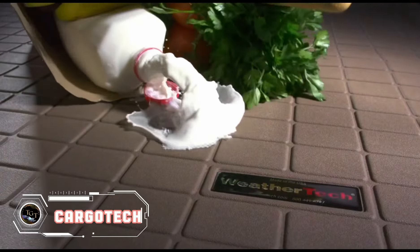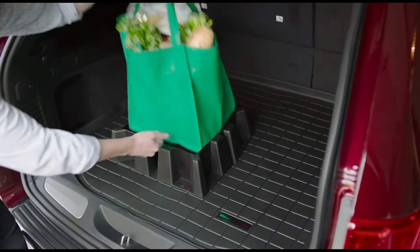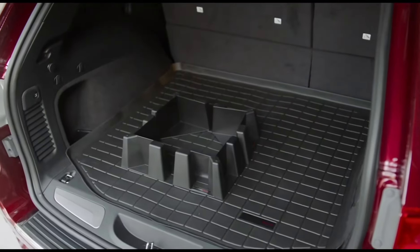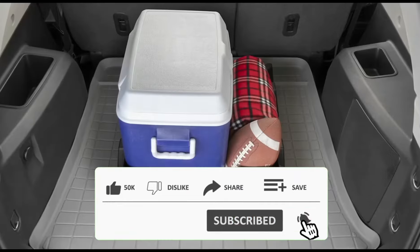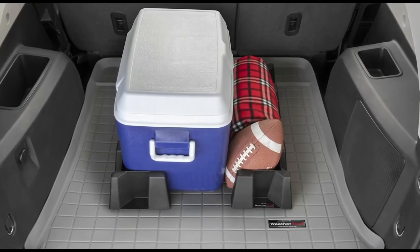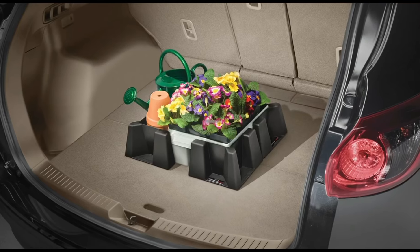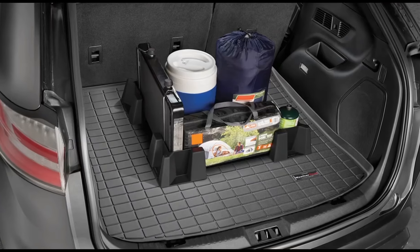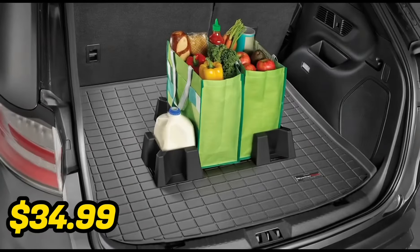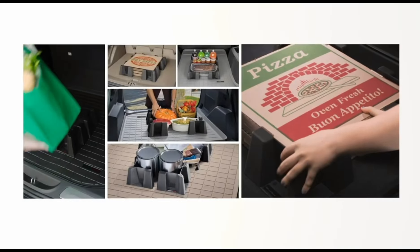The Cargo Tech Organizer is a practical solution for keeping your car's cargo area tidy and secure. Crafted from durable polypropylene, it features interlocking dividers that prevent items from shifting during transit. The customizable design allows you to configure compartments to suit your needs, whether it's groceries, sports gear, or tools. With its non-slip surface, your cargo stays put even on sharp turns. Priced at $34.99, the Cargo Tech is an affordable investment for maintaining order and preventing spills in your vehicle.